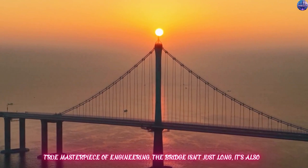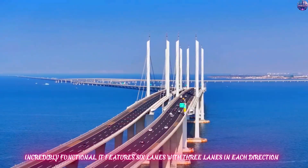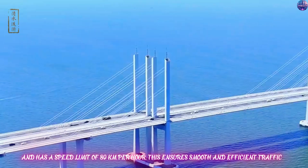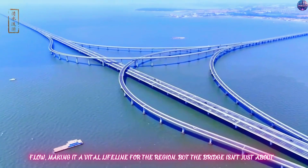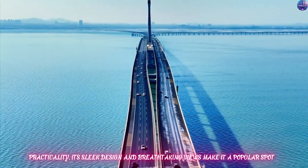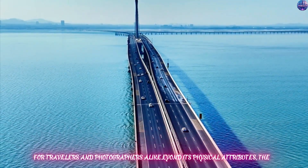The bridge isn't just long — it's also incredibly functional. It features six lanes with three lanes in each direction and has a speed limit of 80 kilometers per hour. This ensures smooth and efficient traffic flow, making it a vital lifeline for the region. Its sleek design and breathtaking views also make it a popular spot for travelers and photographers alike.